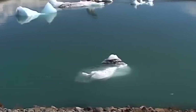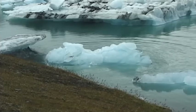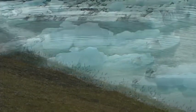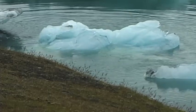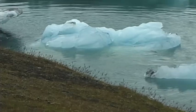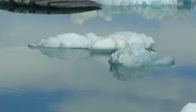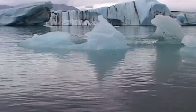The scenery here is subject to constant transformation. As if in slow motion, the frozen water drifts along the one and a half kilometer long glacial river. Huge blocks of ice that weigh several hundred tons sway majestically in the clear, cold water. This is an ever-repeating natural cycle that has been going on for many thousands of years.